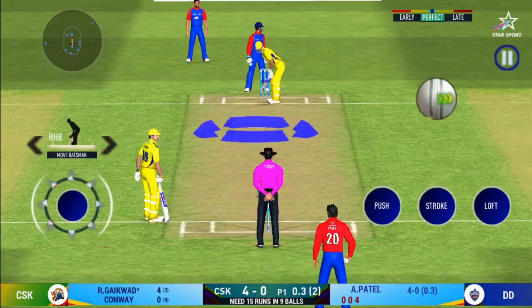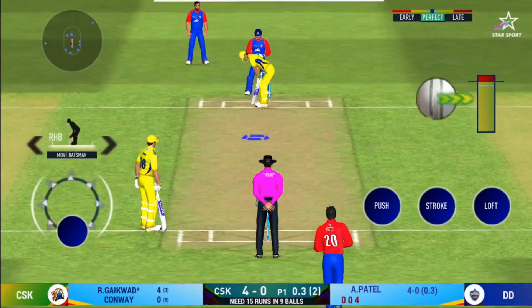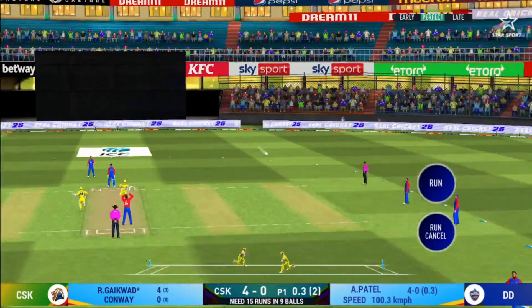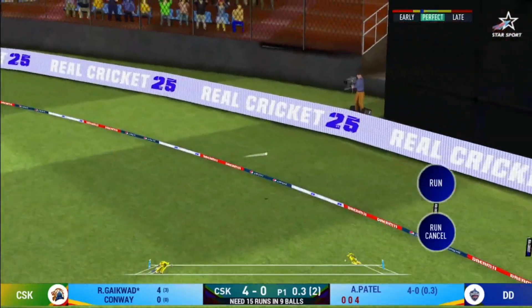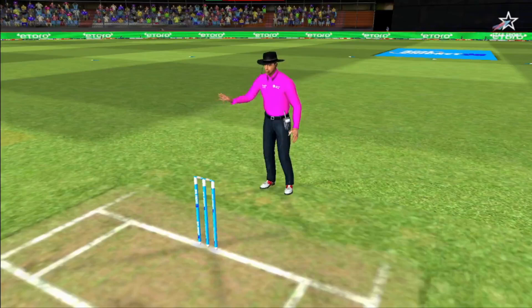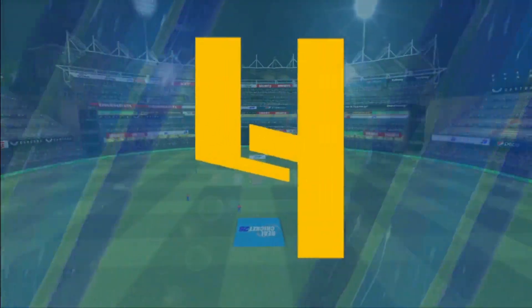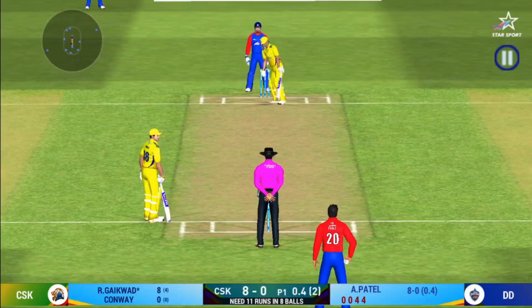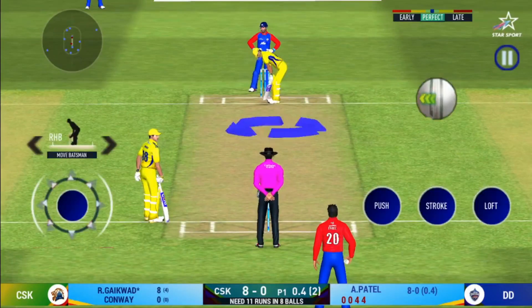Well, he has got the license to go here. Crowd is going crazy. That is four — timed that to perfection.